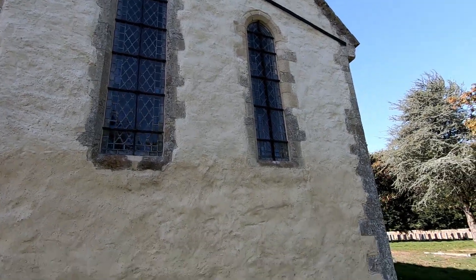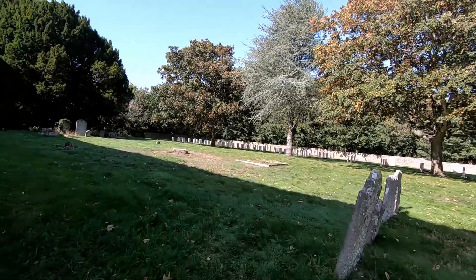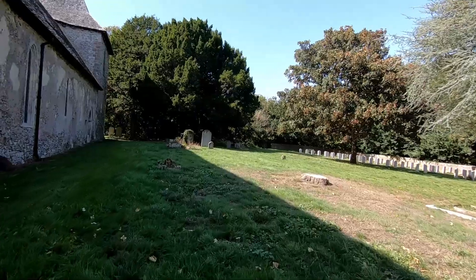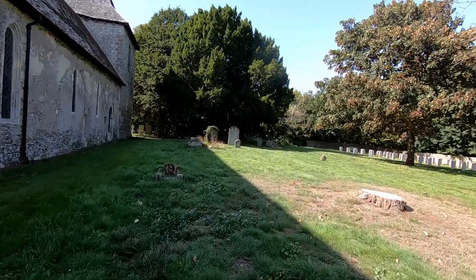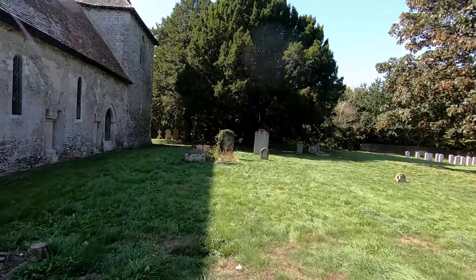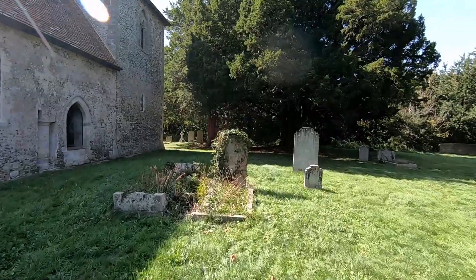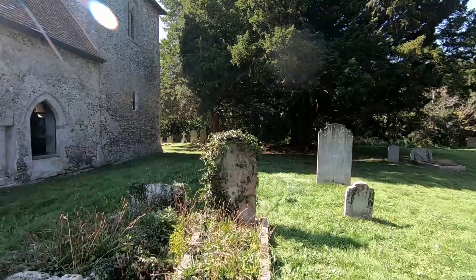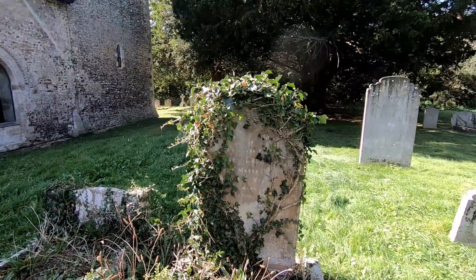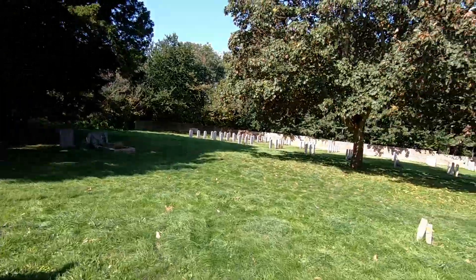There are some very old headstones here that we've noticed, but one in particular just in front of us has got ivy growing over the headstone. I think I heard Steve and Cynthia say that the person died in 1500 and something — I can't actually see the dates on there.